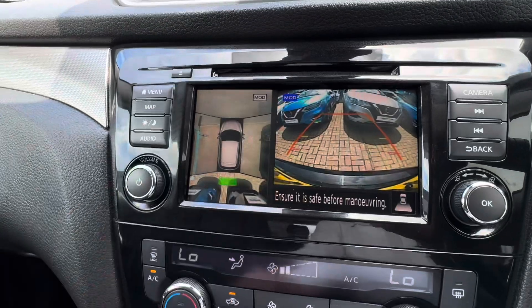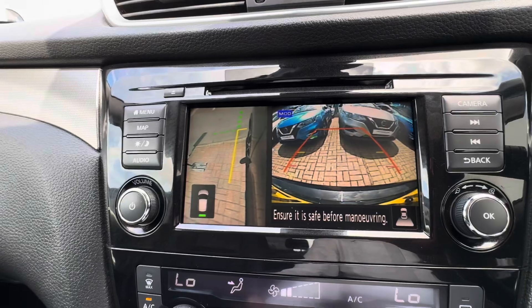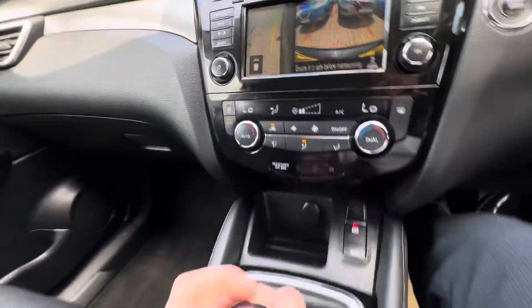There's also the reversing view, and if you press camera again you can see the wing mirror rear view — so you can see if you're going to scuff your alloys on a big curb or something like that.